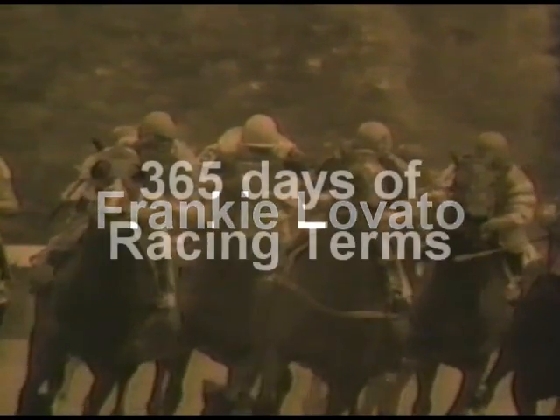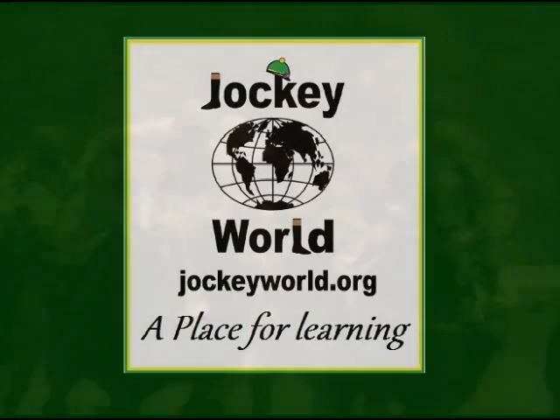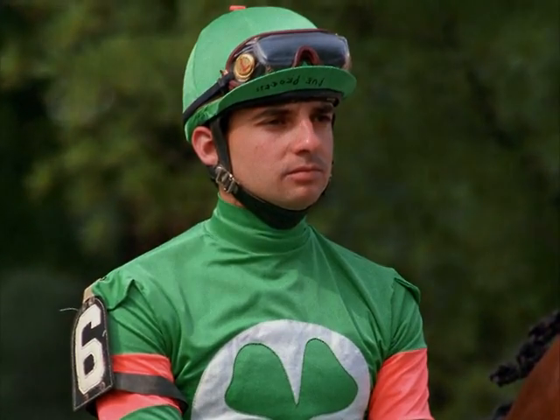Welcome to Frankie Lovato's 365 Days of Racing Terminology. This series is for you, the fans, and in support of Jockey World's mission to improve, promote, and provide more education, health, and safety into the world of horse racing. This is Frankie Lovato with today's turn, number 80 of 365.